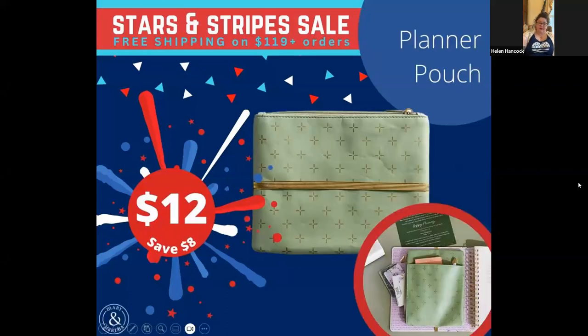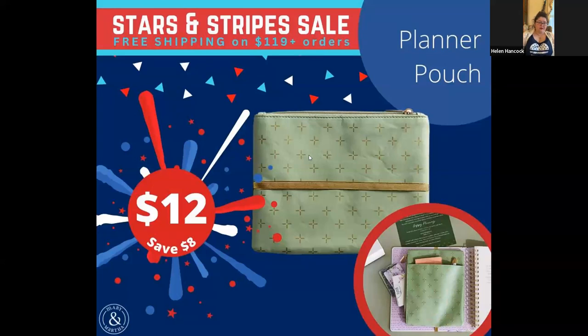Then there's the planner pouch. The reason I'm no longer as disappointed that this is being discontinued is because it's being updated — there's going to be a new one that's exactly like this but pink instead of green. Look at this nice zippered pouch — it has a pocket and an elastic strap. It's meant to be used in one of our three-ring binder planners, but you can also just use it loose. This particular one is being discontinued, but there's another one coming. If you're interested in a planner pouch, I would get it while it's on sale.